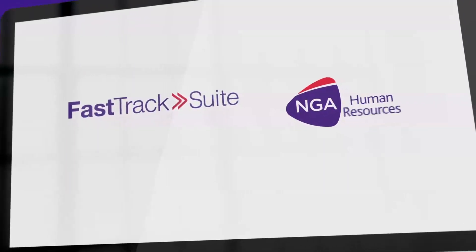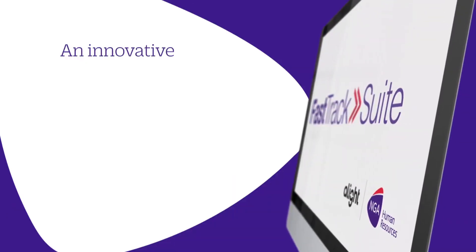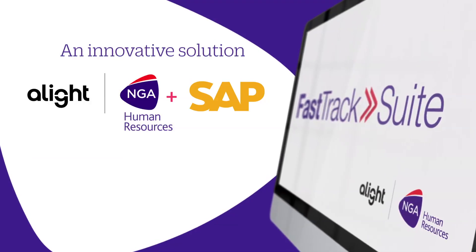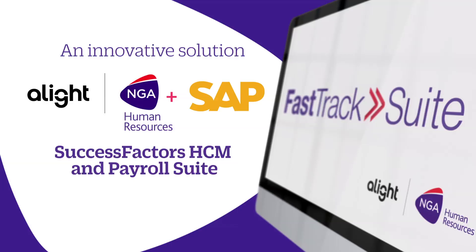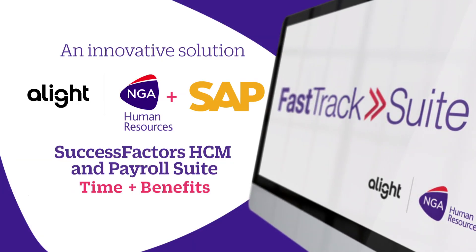Introducing FastTrack by NGA Human Resources, an Alight company. An innovative solution partnering with SAP to offer a fast, effective, and affordable implementation of SuccessFactors HCM and Payroll Suite, including our proprietary time and U.S. benefit solutions.